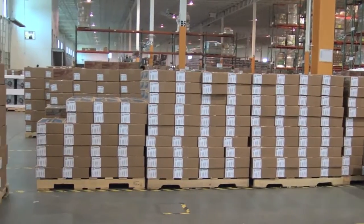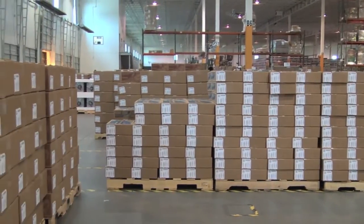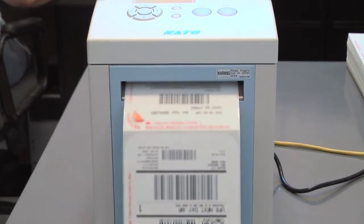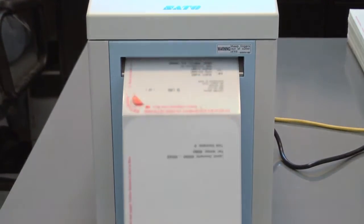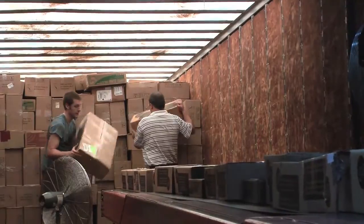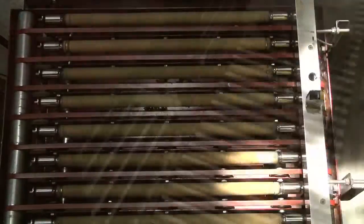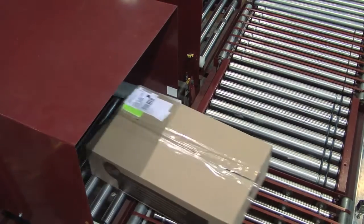Dish Network deployed Sato's GY412 two-sided thermal printers to produce two-sided thermal labels for their outbound packages. Teaming with a national label converter, Dish Network designed their two-sided thermal labels to create proprietary functionality and system visibility of inbound packages to Dish.